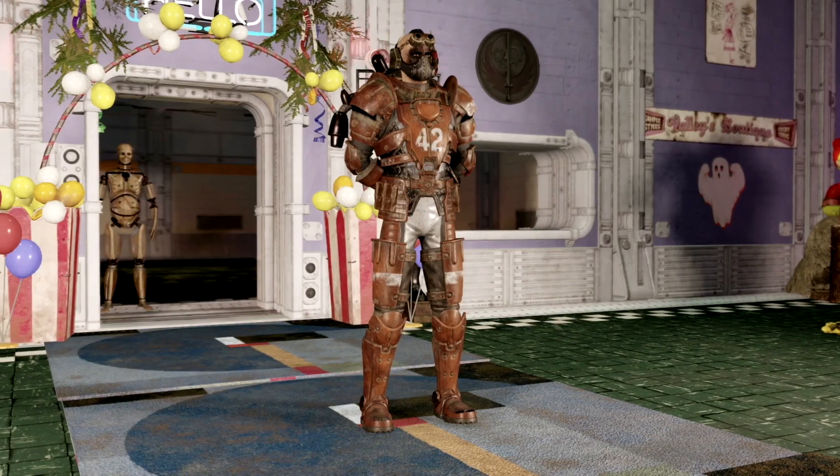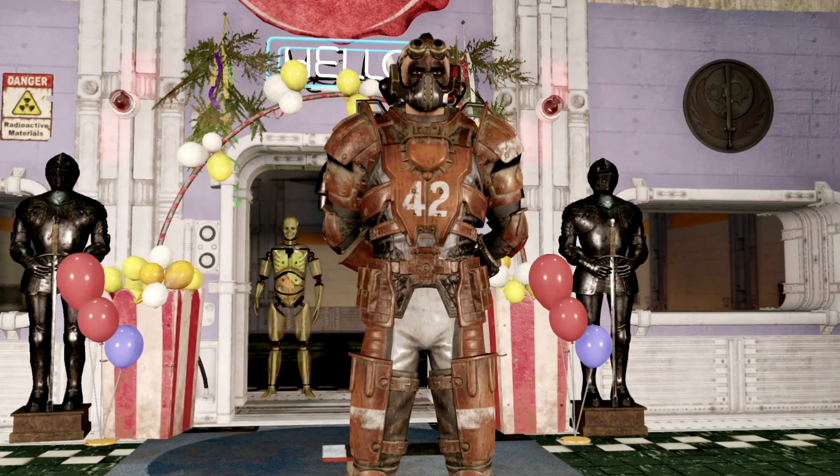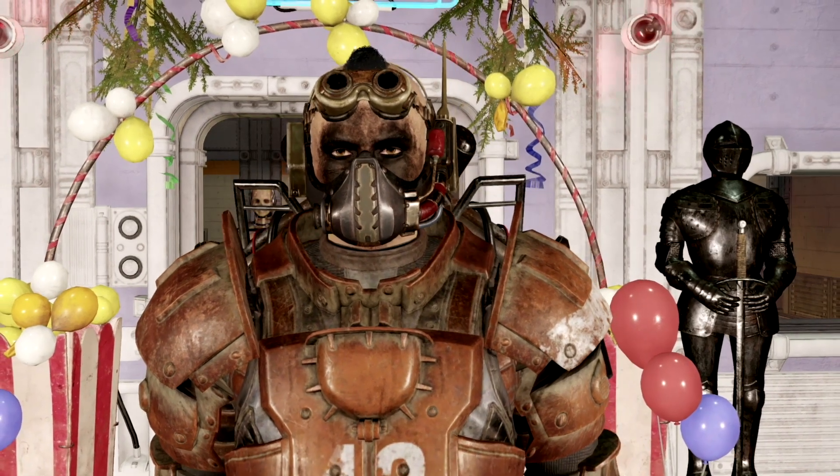Our next outfit combination on our list isn't necessarily an outfit combination, but it's my armor set. We have the BOS recon armor which can be obtained through the daily ops, and we have the wasteland wonder headgear which was an event item.